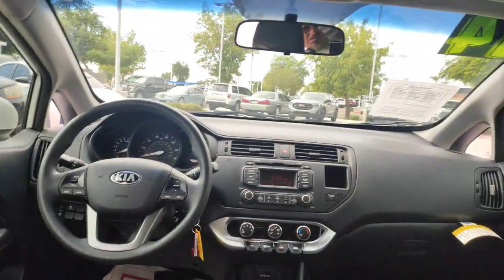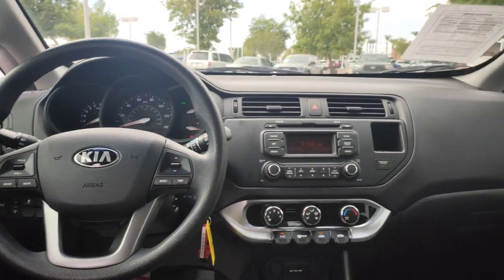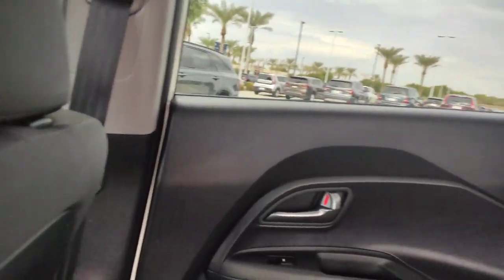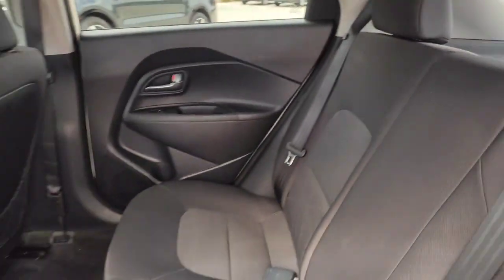Travel light and smart in this well-appointed, affordable Rio. Come in for a fun and easy test drive. Our team will make it the best part of your day. Thank you.